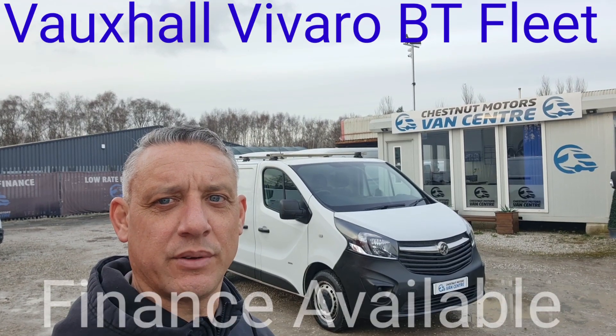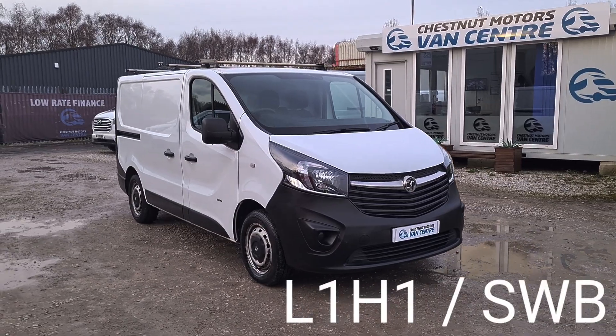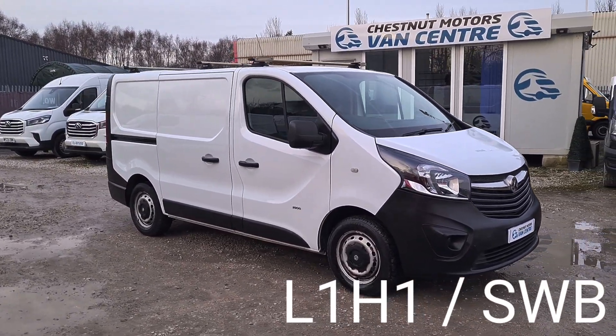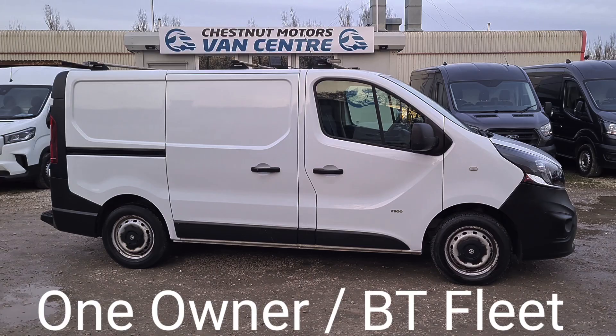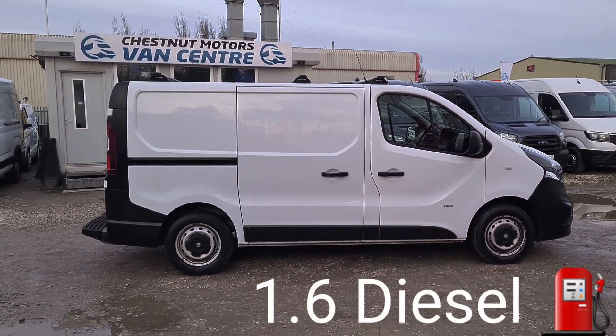Hi, I'm Richard from the Chestnut Van Centre showing you this 2015 Vauxhall Vivaro. It's a 2015, 64 plate. Registration is available upon request. It's an L1H1, which is a short wheelbase, low roof. One fleet order from new, being a BT fleet vehicle, and comes with full BT service history.